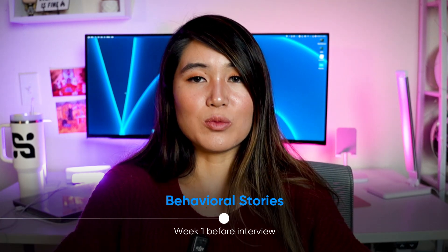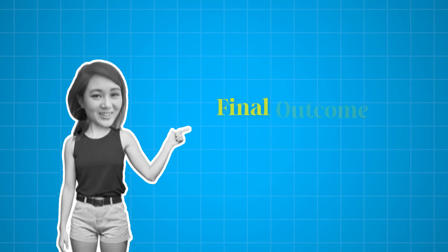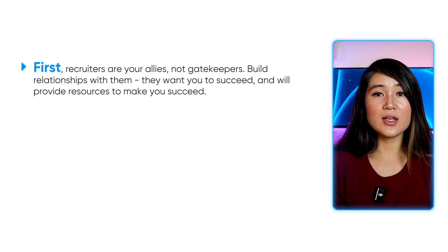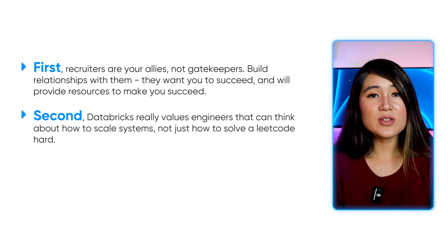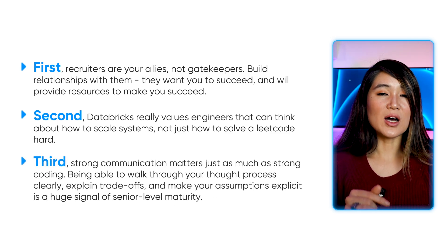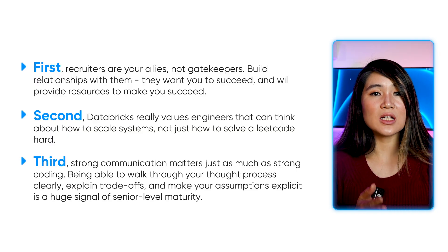The week before: incorporate behavioral practice. Prepare eight to ten stories using the STAR format about experiences throughout your career — have stories ready for conflict resolution, failure, ambiguity, and tactical leadership. To sum up, here are key things I learned during the Databricks interview process. First, recruiters are here to help you — they actually want you to succeed and will provide resources and tips. Second, Databricks really values engineers who can think about how to scale systems, not just solve a LeetCode hard. Third, strong communication matters just as much as strong coding — walking through your thought process clearly, explaining trade-offs, and making your assumptions explicit is a huge signal of senior-level maturity.